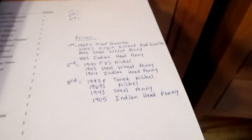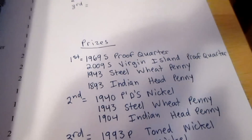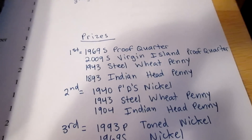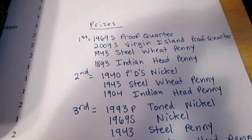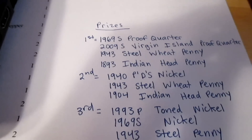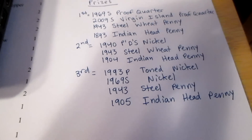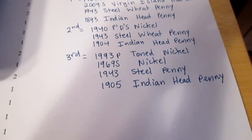Let's go over the prizes real quick. First place will receive one 1969-S proof quarter, a 2009-S proof Virgin Islands quarter, a 1943 steel wheat penny, and an 1893 Indian head penny. Second place will receive a 1940 P, D, and S nickel set — three nickels — a 1943 steel wheat penny, and a 1904 Indian head penny. Third place will win a 1993-P toned nickel, a 1969-S nickel, a 1943 steel penny, and a 1905 Indian head penny.